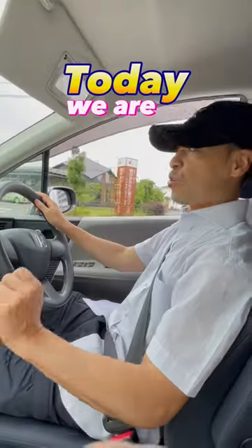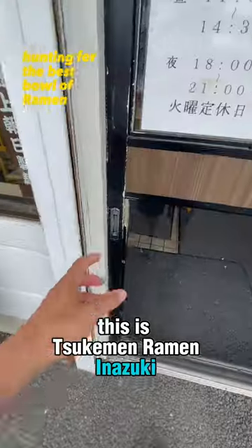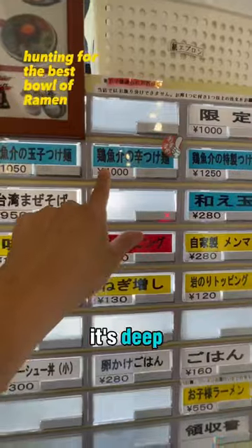Today, we are going to ramen hunting. This is Sukemen Ramen Inazuki. You'll need a car to get here. It's deep in Saitama.